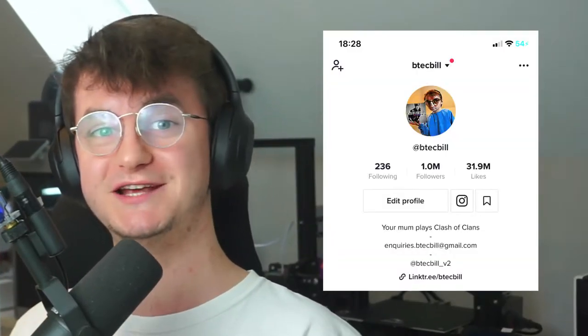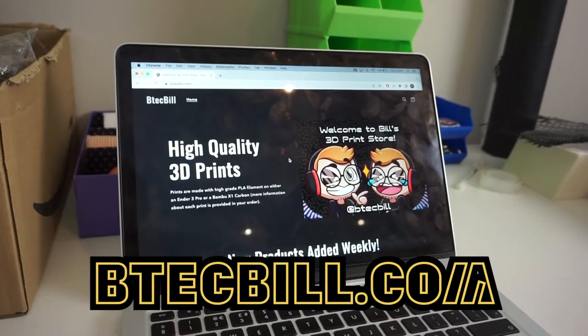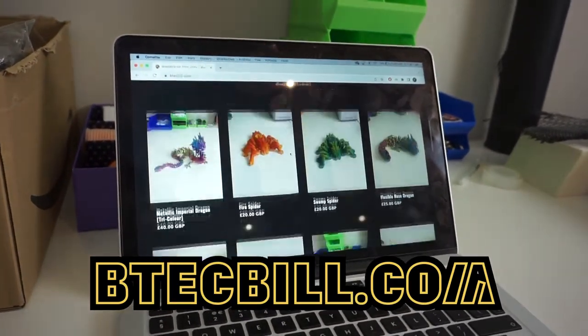After a year, I'd printed hundreds of models and I'd used those models to build a platform on TikTok of over a million followers at the time, and I started selling those prints to my website, which led to me buying another printer and increasing the means of production.